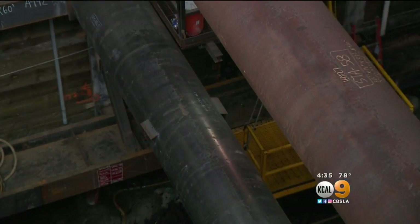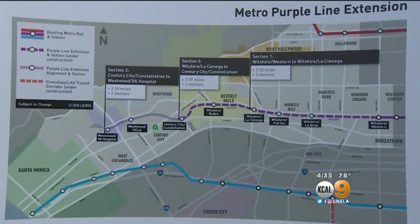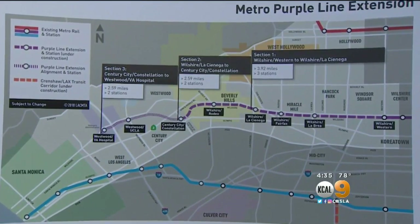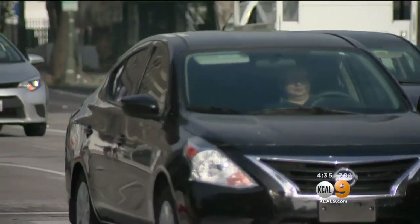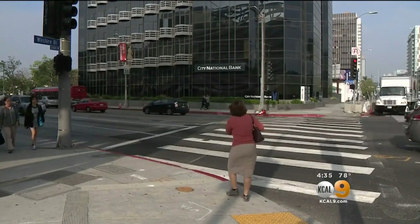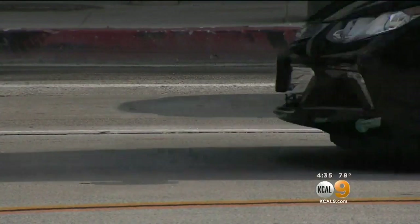Metro says the project is pushing forward on schedule, with all three phases expected to be done by 2026. This has been the most congested east-west corridor in America — Wilshire Boulevard. So trains could be rushing beneath our feet before L.A. gets the Olympics, as fans from around the world have to make their way through west side traffic.